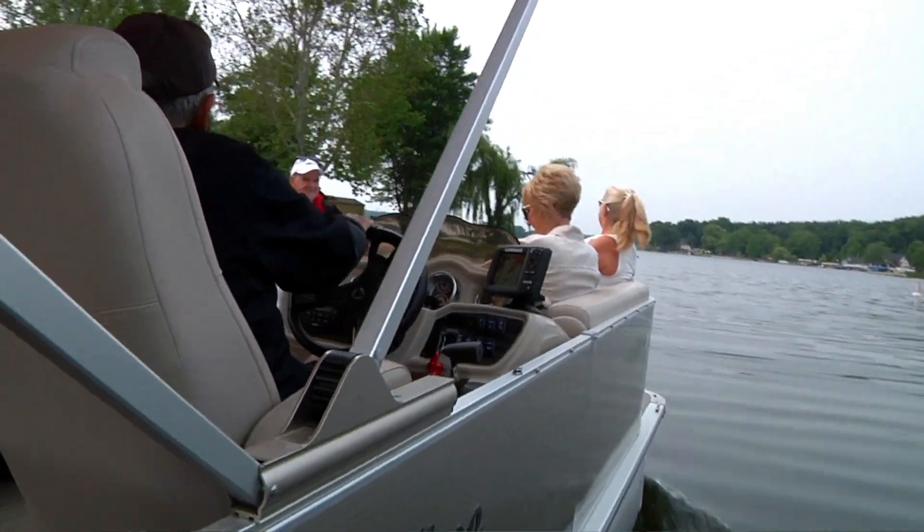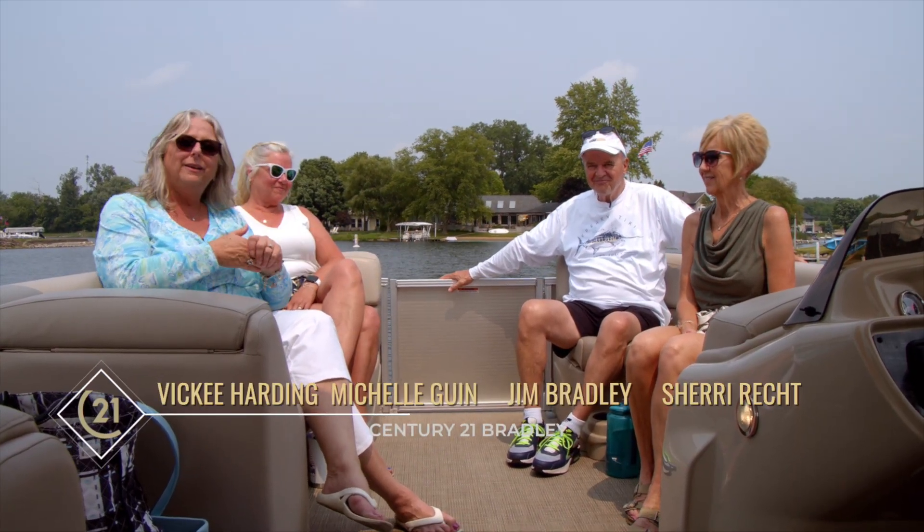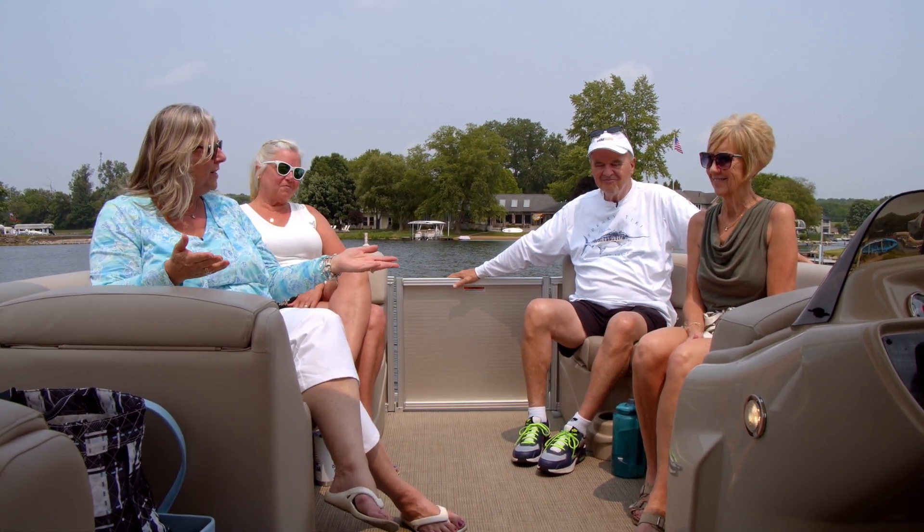Good morning and welcome to Century 21 Bradley's Home Connection. I'm Vicki Harding. We have our lake crew with us today — Jim Bradley, Sherry, and Michelle — and we're doing some really fun, unique things today.